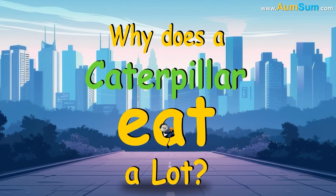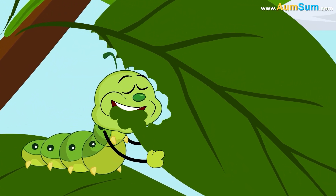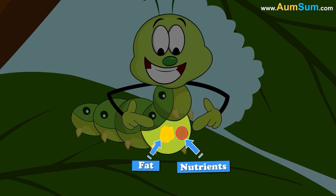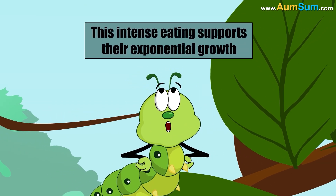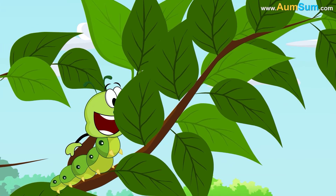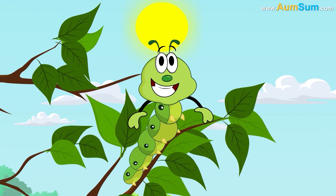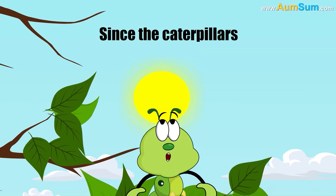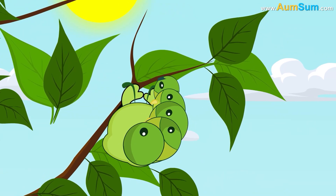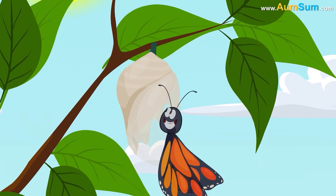Why does a caterpillar eat a lot? As larvae, caterpillars consume large amounts of leaves to store energy in the form of fat and nutrients. This intense eating supports their exponential growth, as some species can increase their body mass thousands of times in just a few weeks. Since caterpillars don't eat during metamorphosis, their earlier binge eating ensures they have the reserves to complete their transformation into a butterfly.